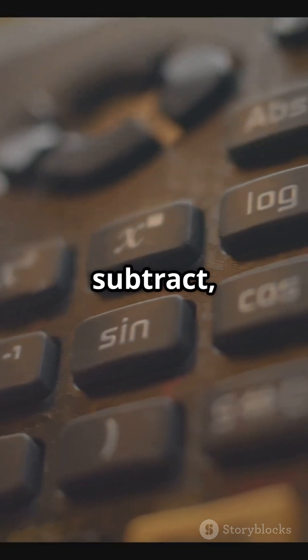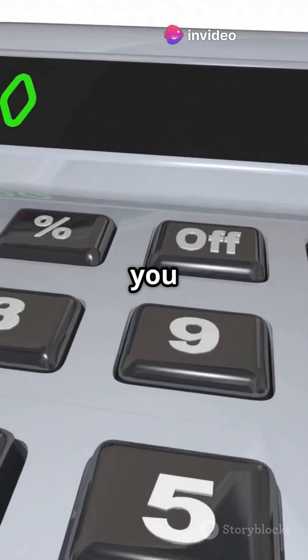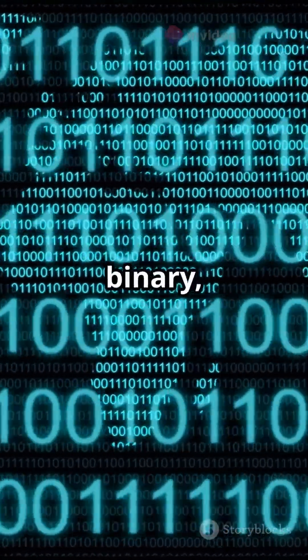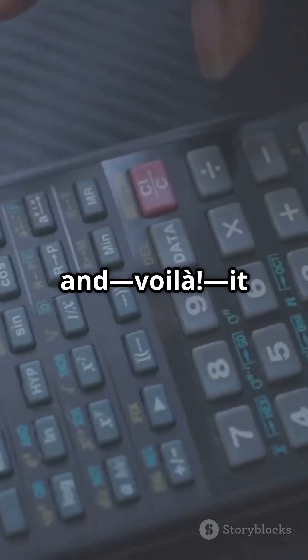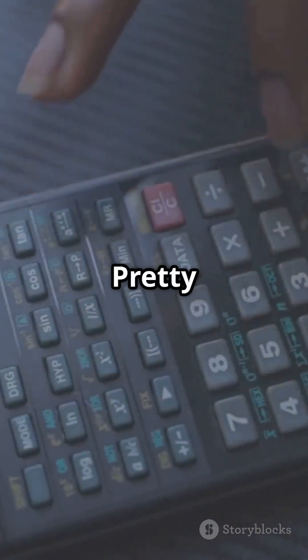They follow rules to add, subtract, multiply, or divide those binary numbers. So when you ask your calculator to solve 2 plus 2, it turns those numbers into binary, processes them through the logic circuits, and voila — it lights up the screen with the answer 4. Pretty cool, right?